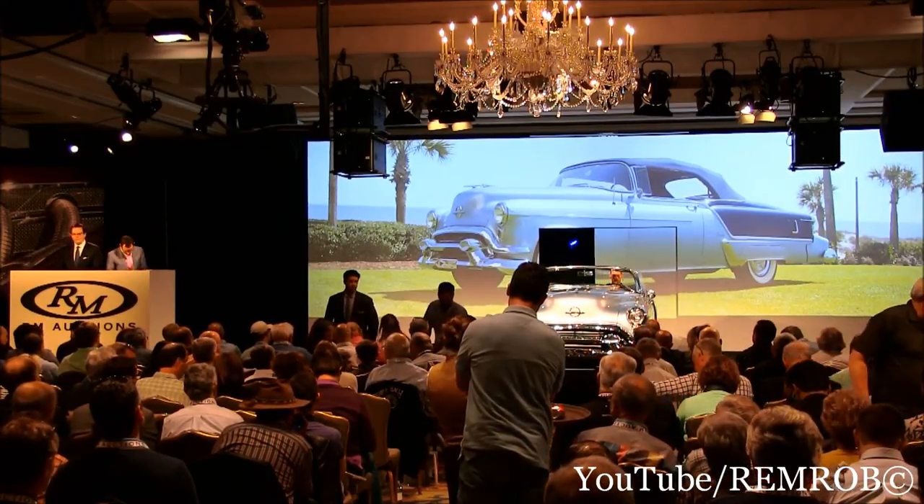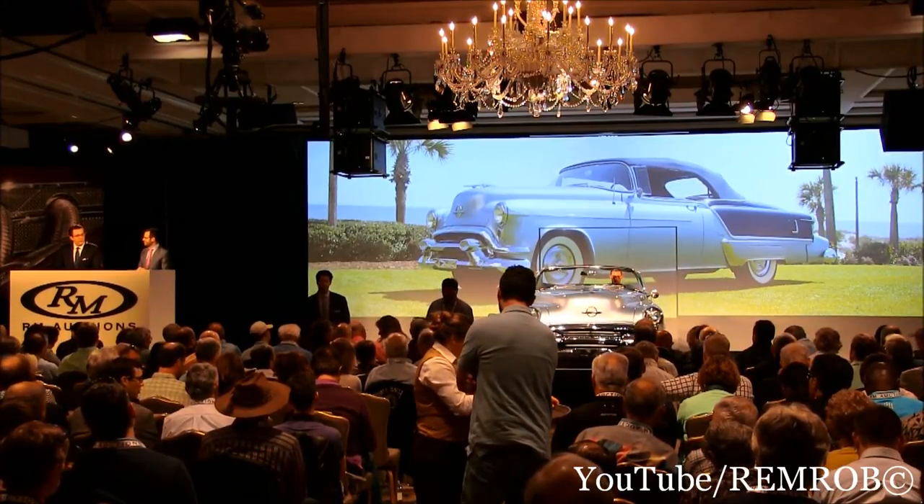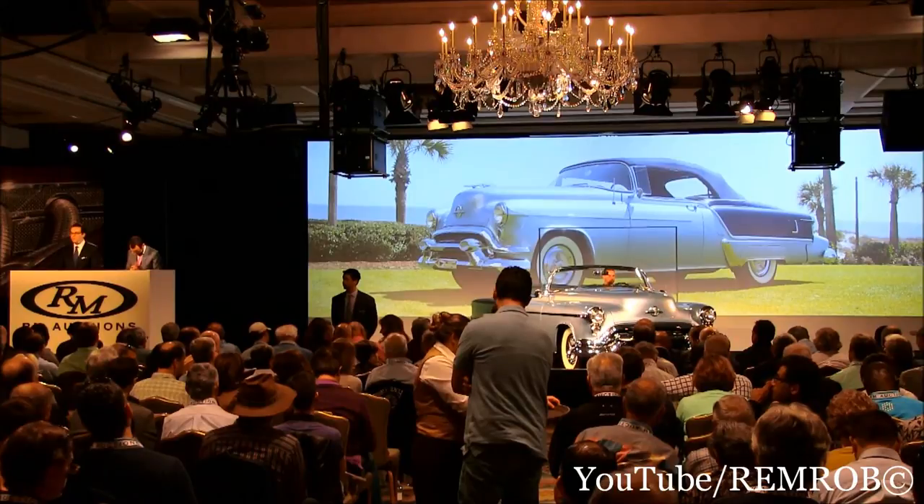This car was also formerly in the collection of Dennis Dow and Charles Colley. Very strong provenance — it comes from a great home and goes to another. The last of the GM Trifecta.